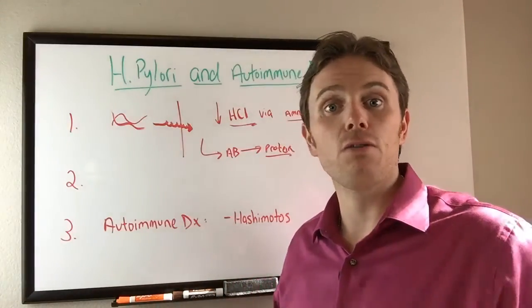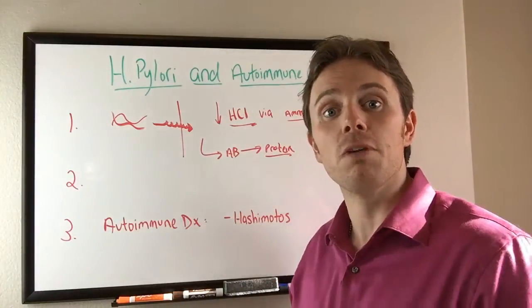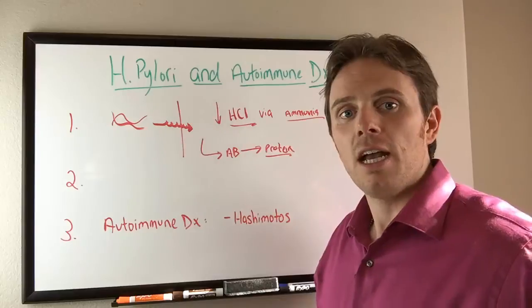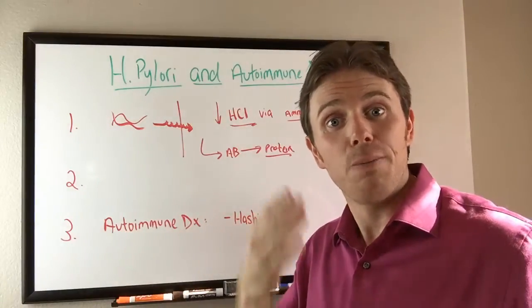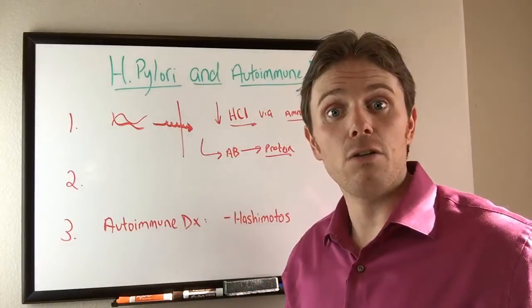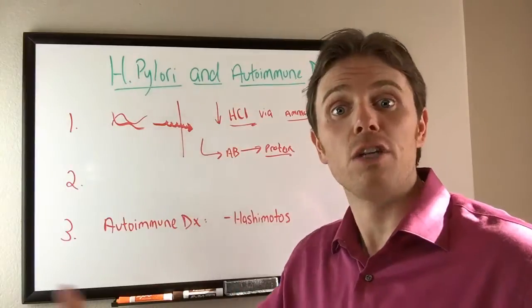It can affect how our body creates energy, because the Krebs cycle requires B vitamins and certain minerals like magnesium and zinc to have healthy Krebs cycle function and produce ATP — ATP is our body's cellular energy, basically the currency for energy in the body.